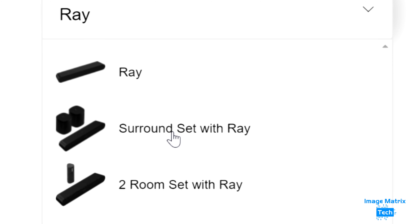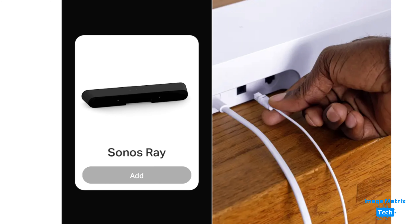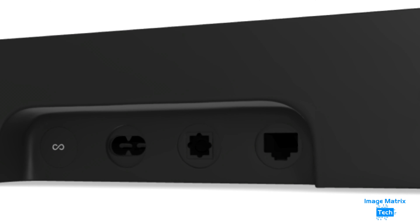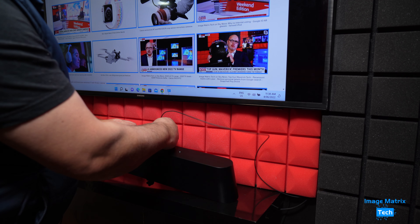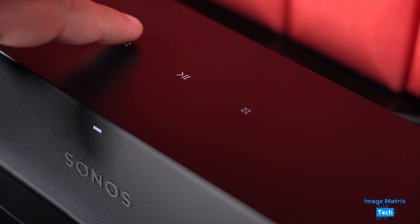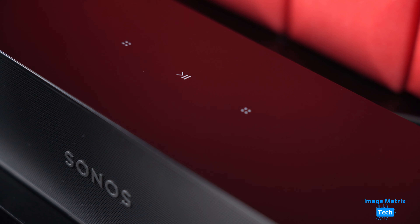You can add a pair of Sonos 1SL speakers for a surround sound experience. There's no HDMI eARC in the Ray, but there is an optical input for connection to your TV. The thinking from Sonos is that most people using the Ray will generally be connecting to older sets. AirPlay 2 is on board, but there's no voice control like you'll find on the Beam. Touch controls for play, pause, and volume are included on the top.